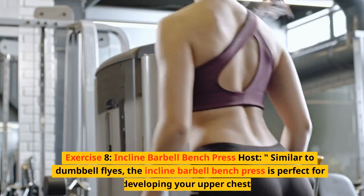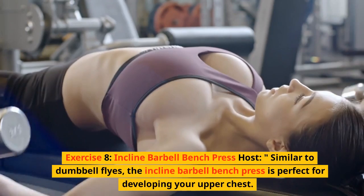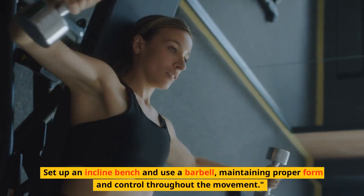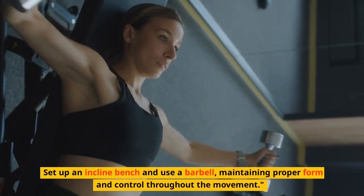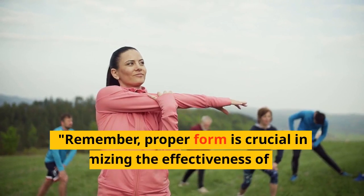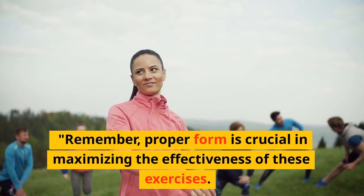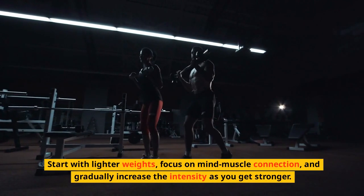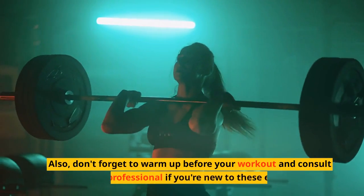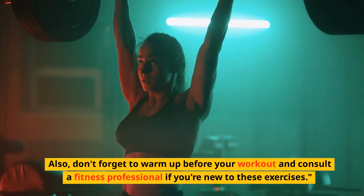Exercise 8: Incline barbell bench press. Similar to dumbbell flies, the incline barbell bench press is perfect for developing your upper chest. Set up an incline bench and use a barbell, maintaining proper form and control throughout the movement. Remember, proper form is crucial in maximizing the effectiveness of these exercises. Start with lighter weights, focus on mind-muscle connection, and gradually increase the intensity as you get stronger. Don't forget to warm up before your workout and consult a fitness professional if you're new to these exercises.